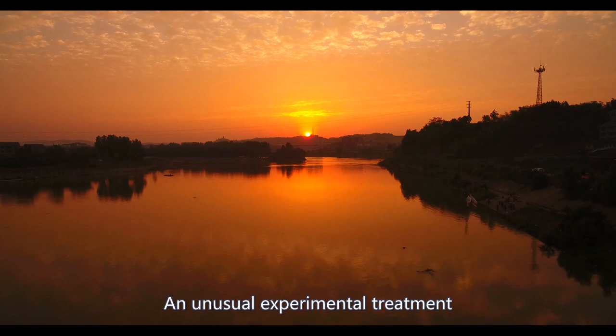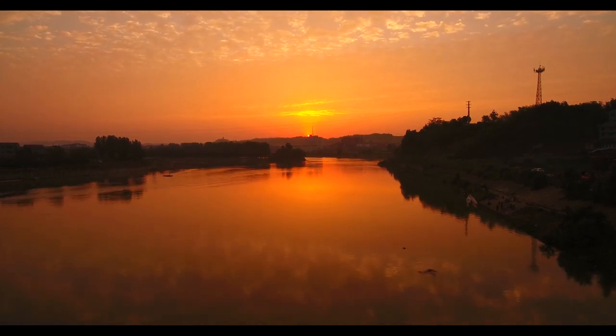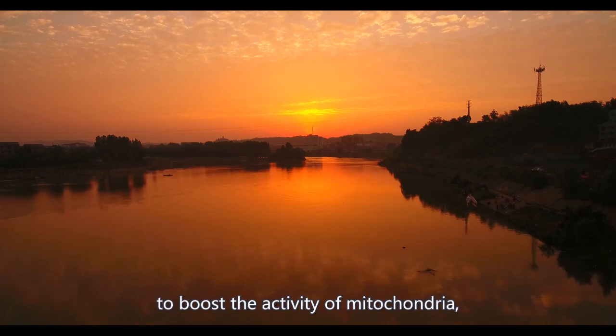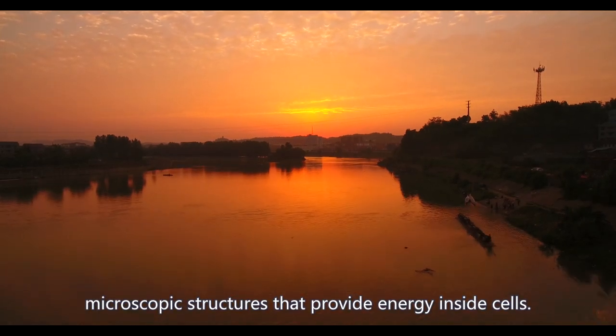An unusual experimental treatment for fading sight involves shining a red light into the eyes for a few minutes to boost the activity of mitochondria, microscopic structures that provide energy inside cells.